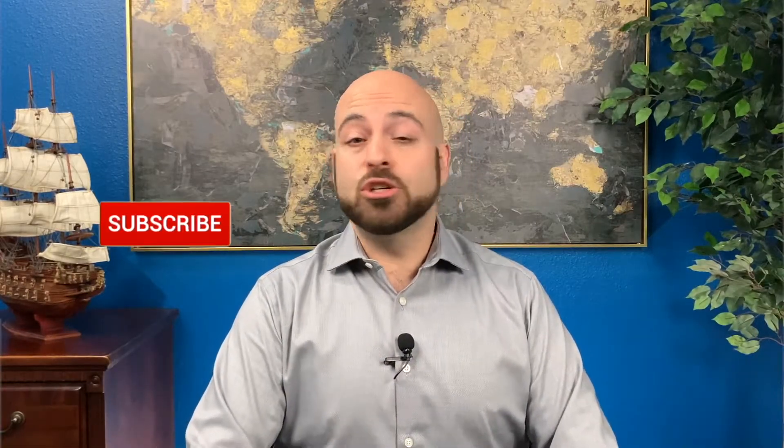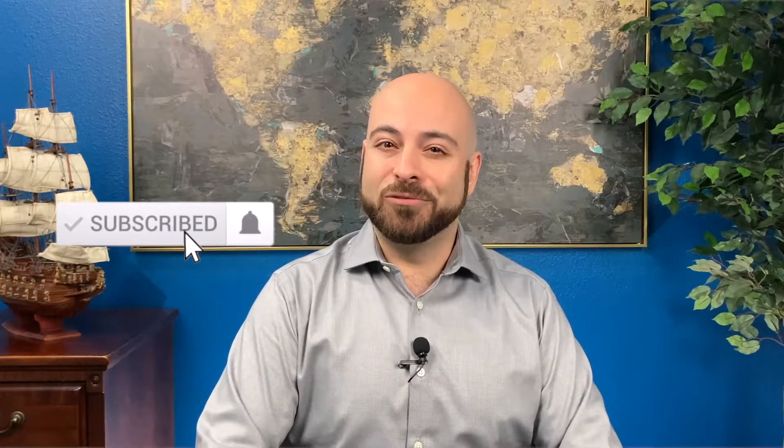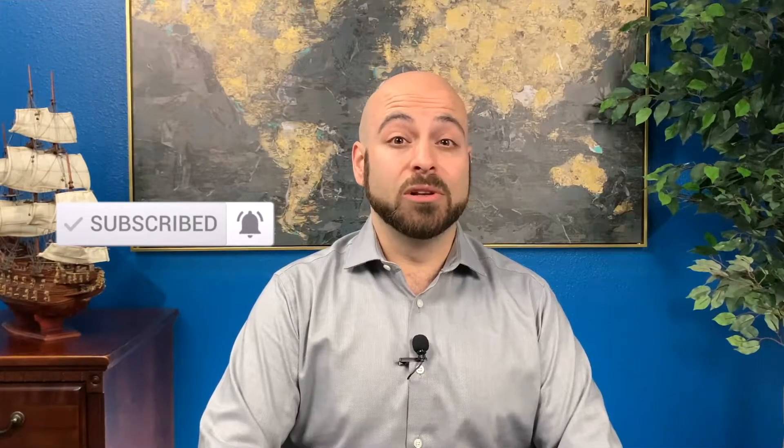So you're exploring your long-term care coverage options and you've heard of hybrid life. What does that mean? Hi, I'm Jared with Carlin Financial Group. For the best retirement information to help make sure you don't run out of money, make sure you subscribe to our channel and click that notification bell to be notified when we release new videos.